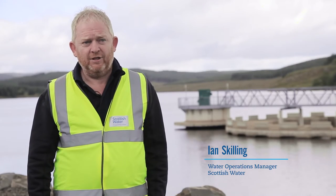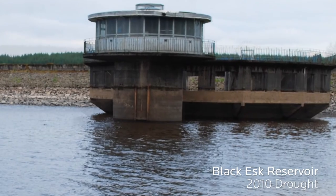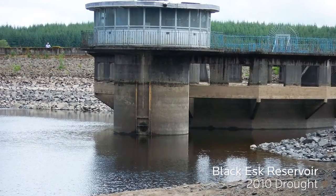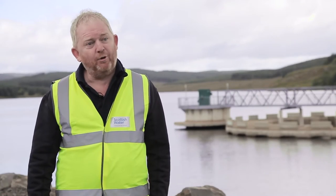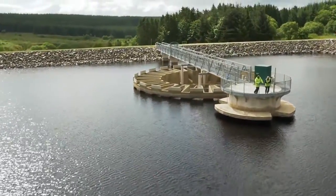The Black S Dam Raising project came about in 2010 when we had a period of drought running up to July of that year, where the reservoir was down to less than 30 days supply. Thankfully it then rained, but the project that came around from that was to do with the dam raising project — to increase storage and give us much more security of supply.